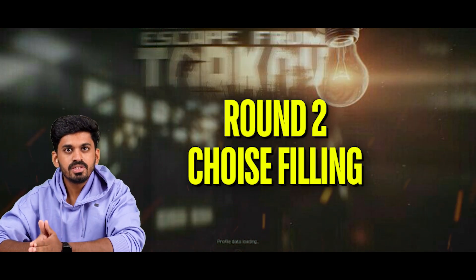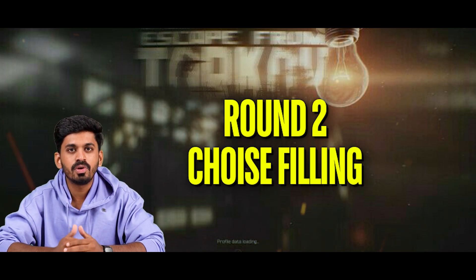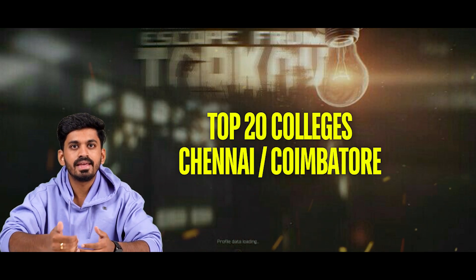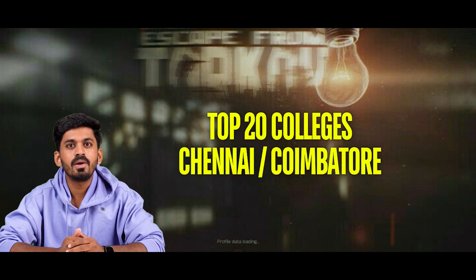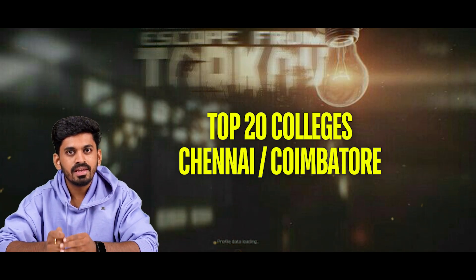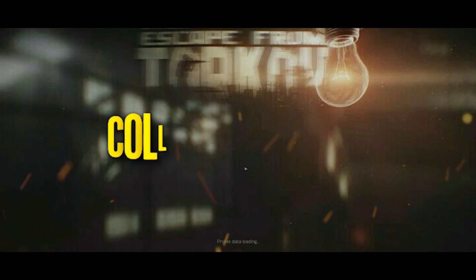The top 20 colleges in the Coimbatore zone are very useful. Please choose any of the colleges in the Coimbatore zone. If you have doubts, please leave a comment. If you found this information useful, please subscribe to our channel. Until then, signing off — College Joss Tamil.